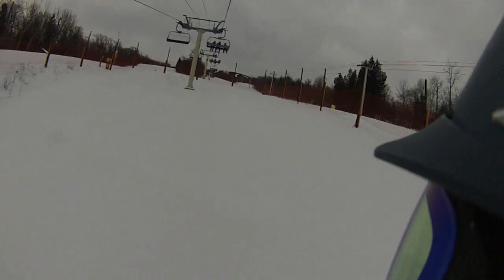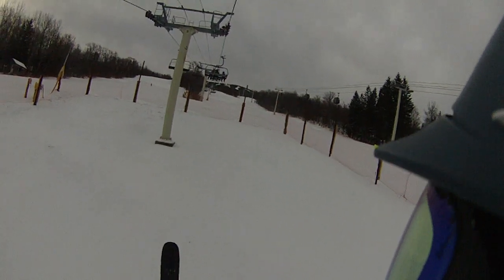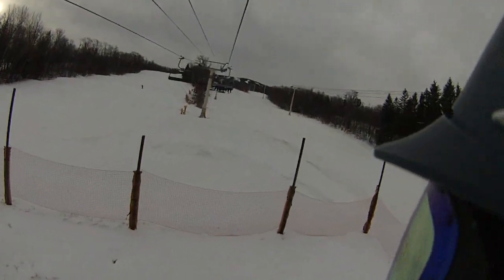A quick little review on the morning and the snow conditions here at Stratton while I'm riding in the office on Amex, my favorite chair, number nine.